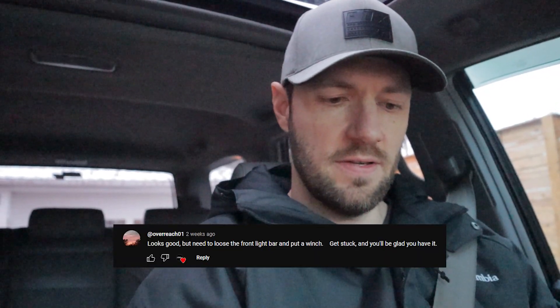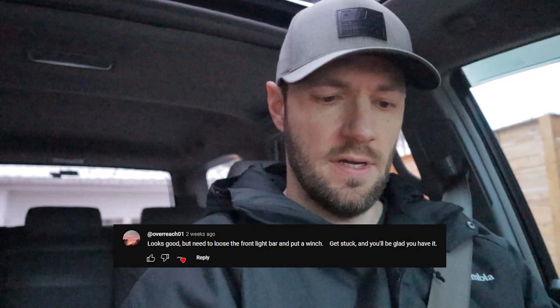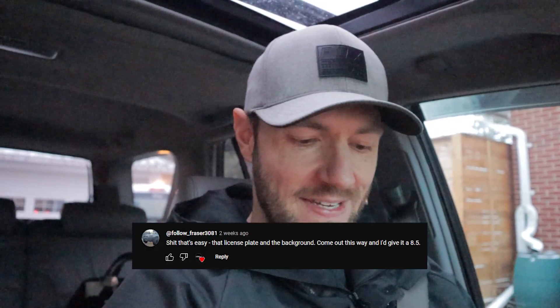Next up, Overreach01 says 'looks good but you need to lose the front light bar and put a winch — get stuck and you'll be glad you have it.' Follow Fraser says 'that license plate and the background — come out this way and I'll give it an 8.5.' Yeah, I would love to be out west again. Ontario sucks and it's ugly, and I totally agree with your rating.